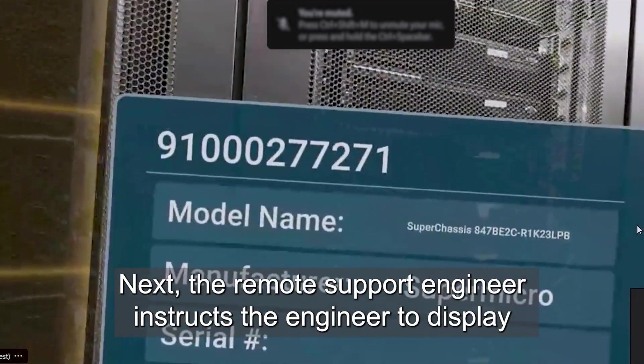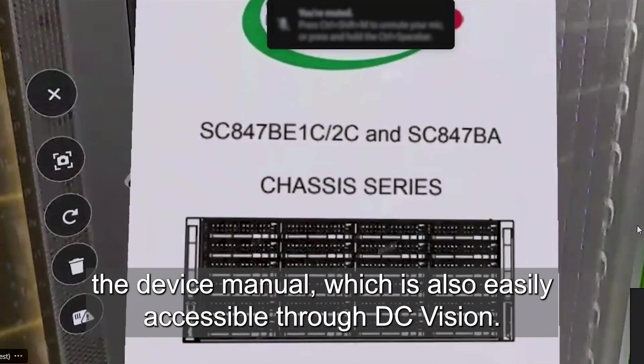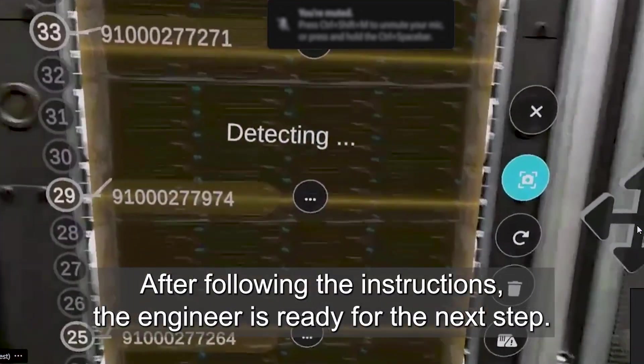Next, the remote support engineer instructs the engineer to display the device manual, which is also easily accessible through DC Vision. After following the instructions, the engineer is ready for the next step.